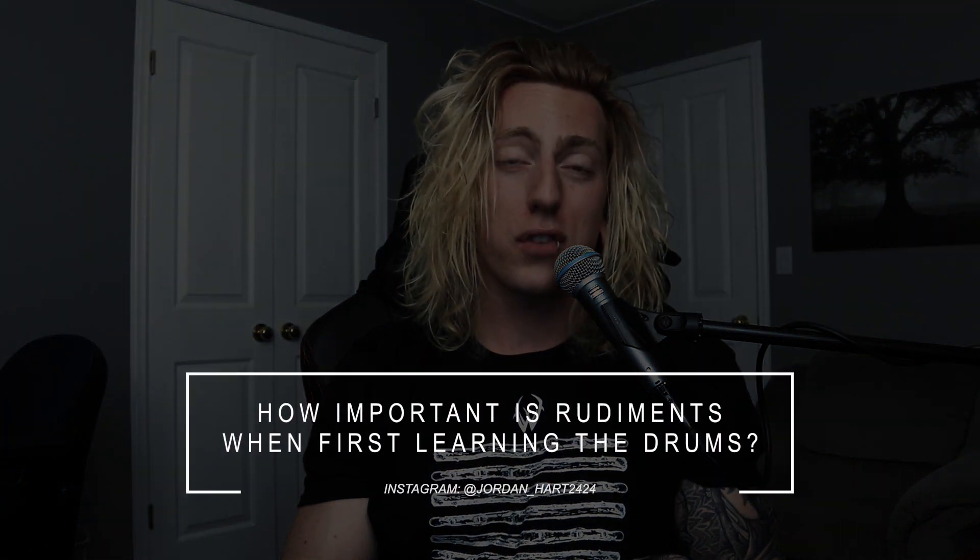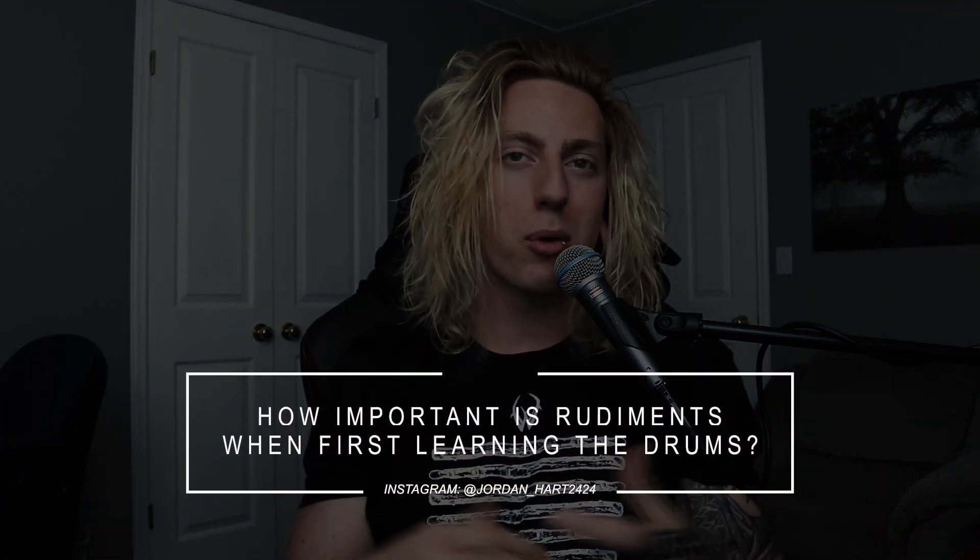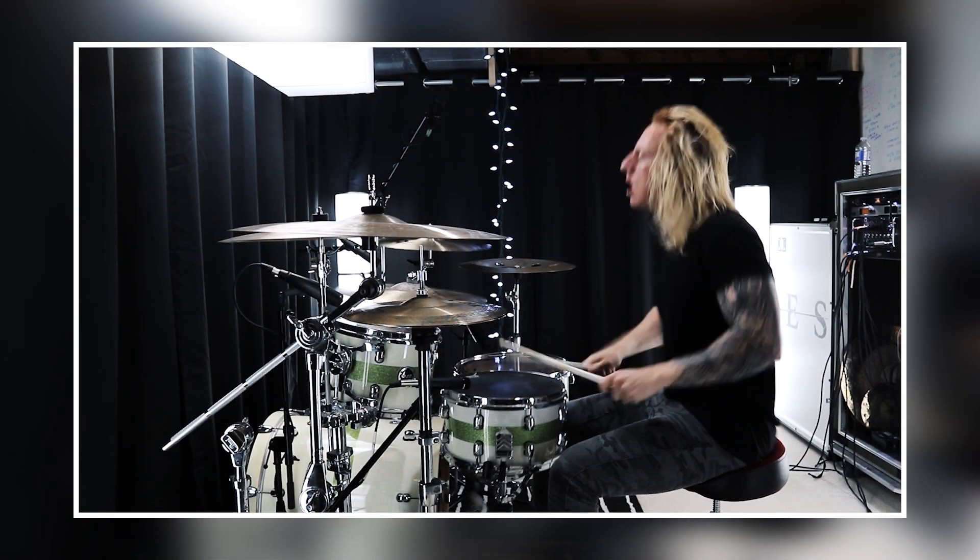A brand new drummer asked: how important are rudiments when first learning the drums? Super simple — rudiments are number one, probably the most important thing. Trying to learn drums without dialing in rudiments is like trying to learn to speak English before learning the alphabet. Rudiments lay the basic foundation of everything you'll do at the drum set, both on your hands and feet. For example, that fast roll I just played was a paradiddle-diddle. You can't always tell drummers are using rudiments, but they come up in everything you do.